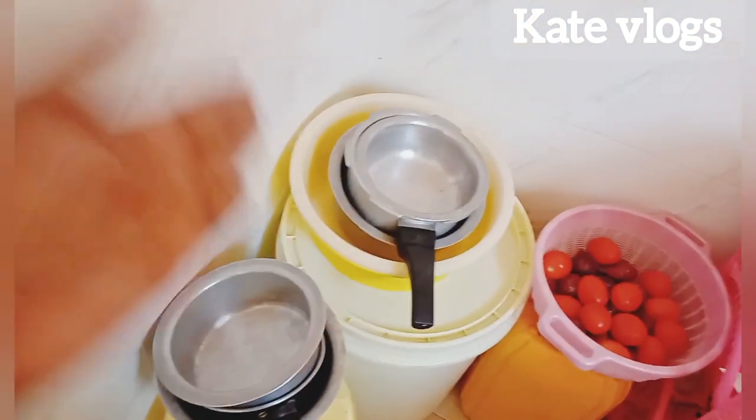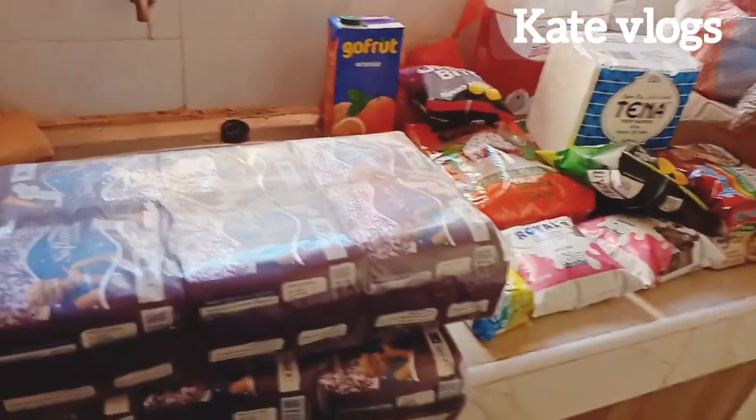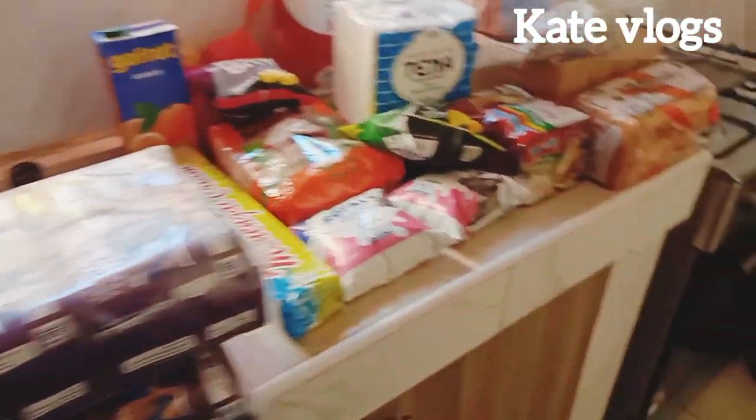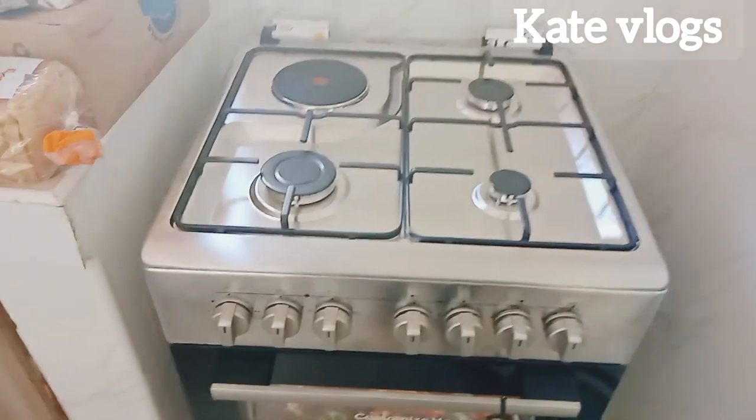Now that our table is no longer in use, I'm not sure where I'll be placing things, but I'm still checking the market for the best sufuria that is affordable and non-stick. That is what I'm targeting. I have suppliers willing to get me sufurias at affordable prices, and I will keep you updated on which ones I go for.